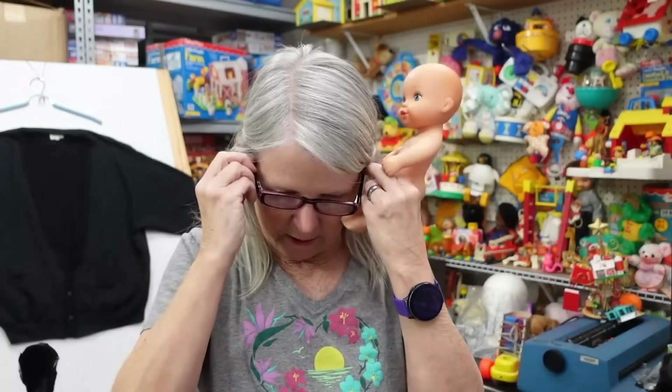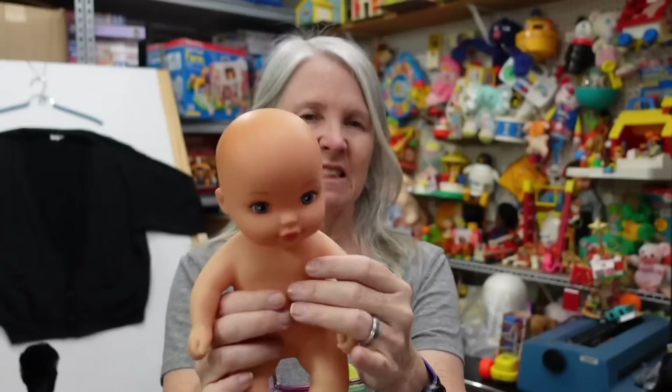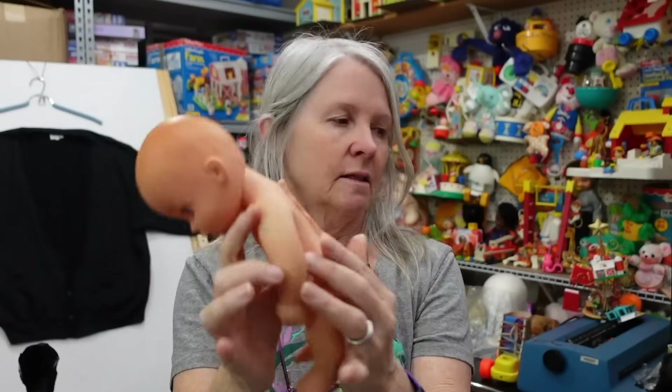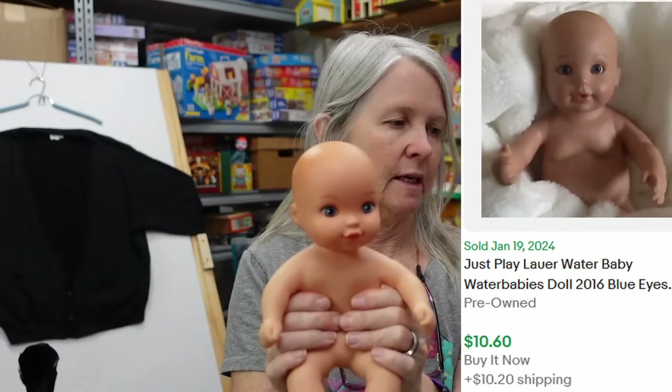This is a water baby doll. Is it vintage? No, it's still lower toys — I've done well in the past with the vintage ones, but this one is 2016. It's also by Just Play, but it's got the squishy bellies in the back. Right now it does not have water in it.